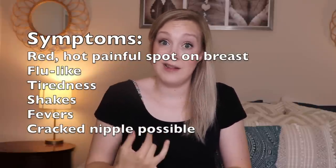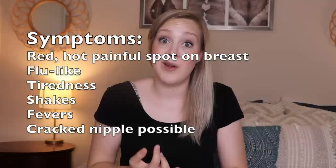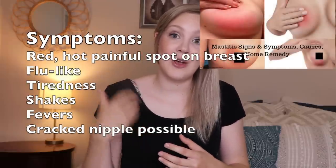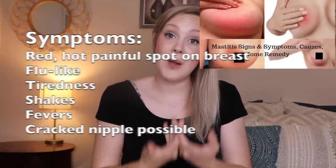We then move on to mastitis from plug ducts. That's when we often have feelings like we have the flu — so run down, tired, dizzy, lightheaded, difficulty standing up — and we have a fever. Fever is considered over 100.4 degrees Fahrenheit or 38 degrees Celsius. Often with mastitis we might also see a cracked nipple, which may be an area where bacteria enter the breast. When you have mastitis, you need to have a conversation with your doctor. The Academy of Breastfeeding Medicine recommends trying everything you would try with a plugged duct first in the first 24 hours, then starting antibiotics if it's not improving.